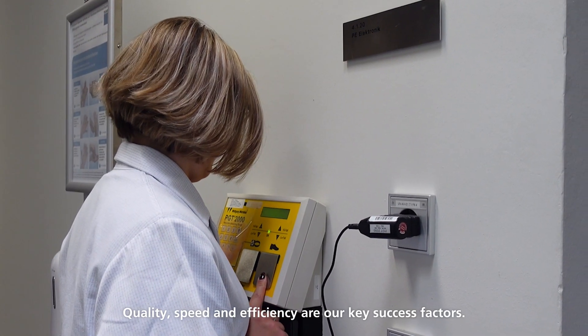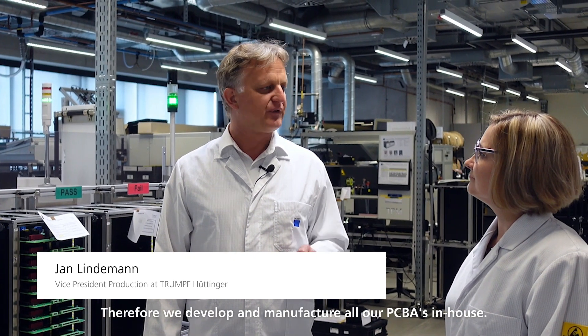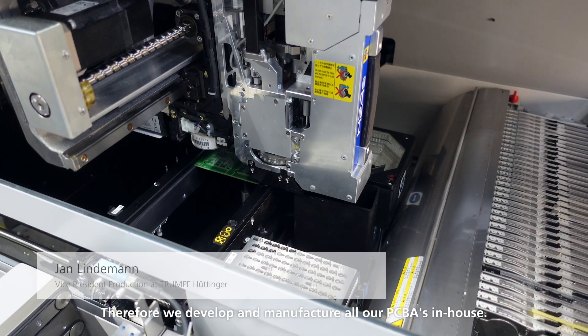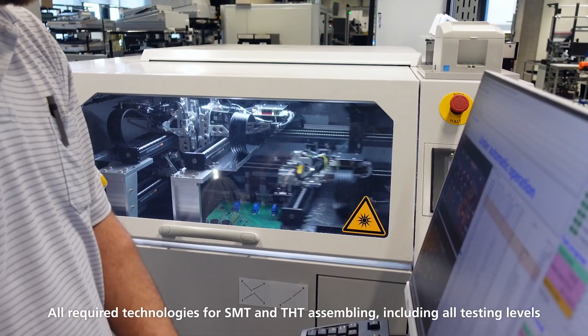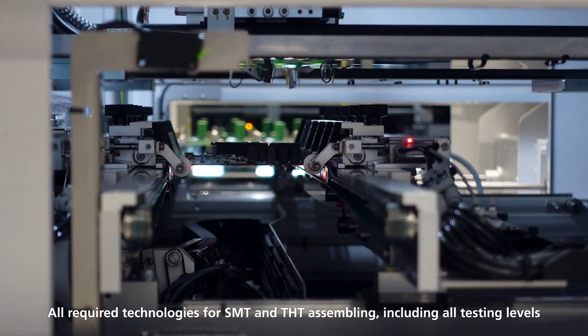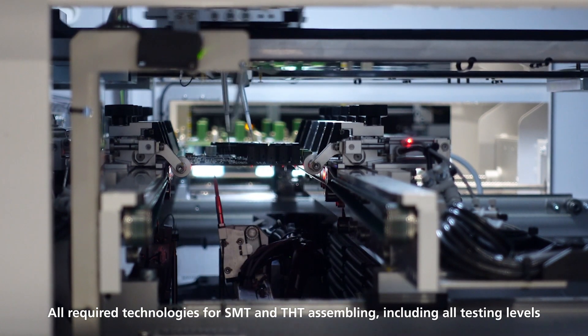Quality, speed and efficiency are our key success factors. Therefore, we developed and manufactured all our PCBAs in-house. All required technologies for SMT and THT assembling, including all testing levels, are available.